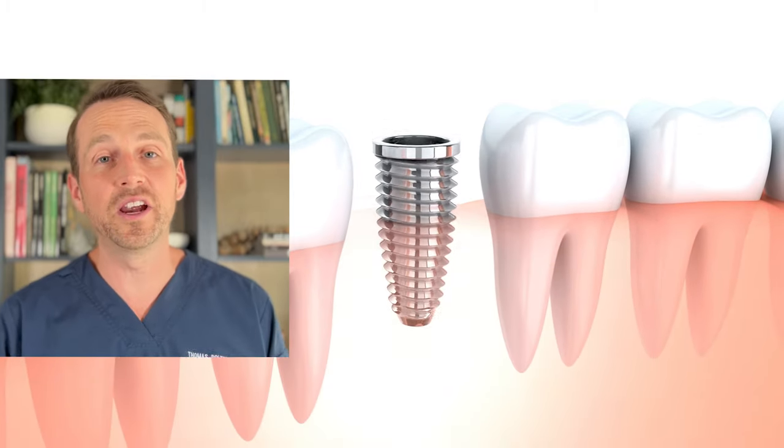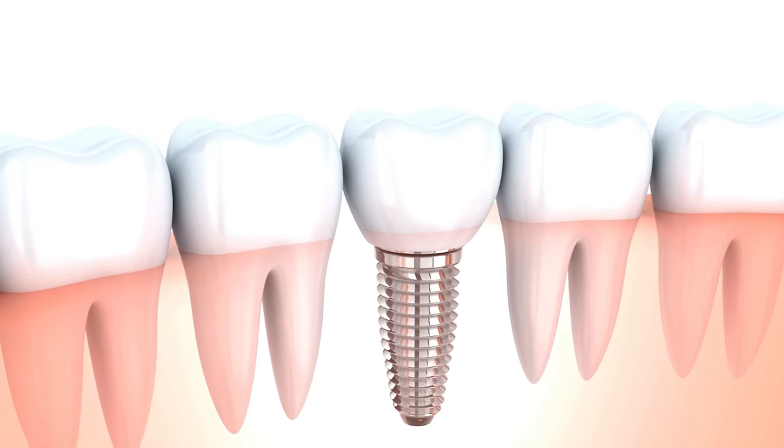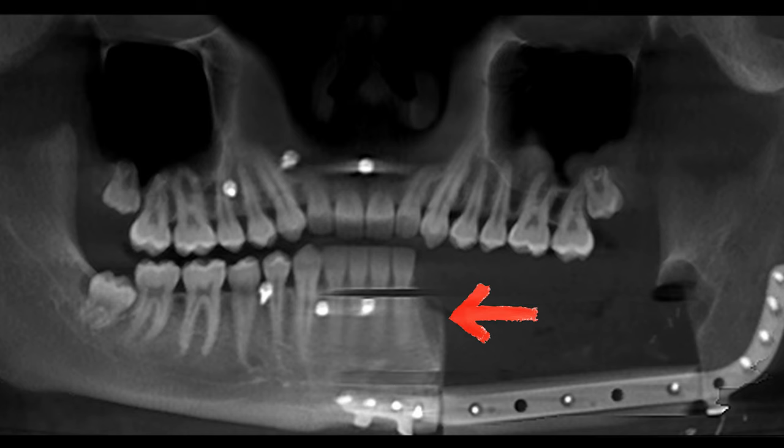The only way this patient is going to get fixed permanent teeth in this area is with dental implants. He's going to need as many implants as possible in this area to create a stable prosthetic device. I decided to perform another virtual surgery to treatment plan this case. Thankfully, there is enough bone to place one implant distal to the last tooth in his natural mandible, and the rest of the implants will need to be placed in the fibula.